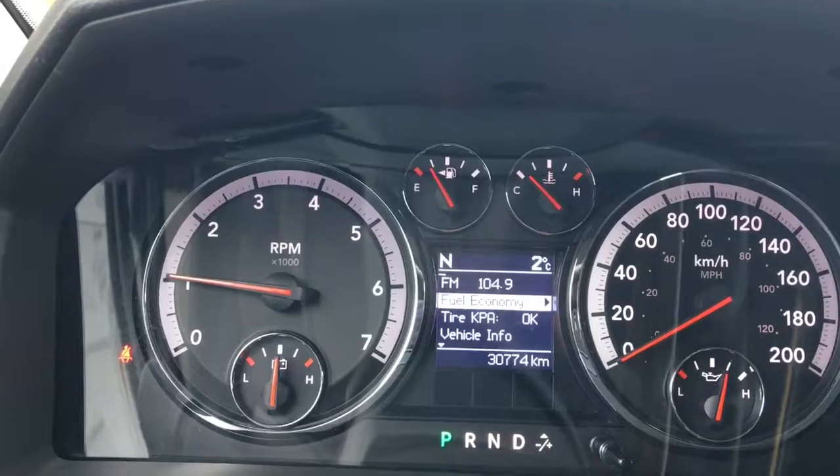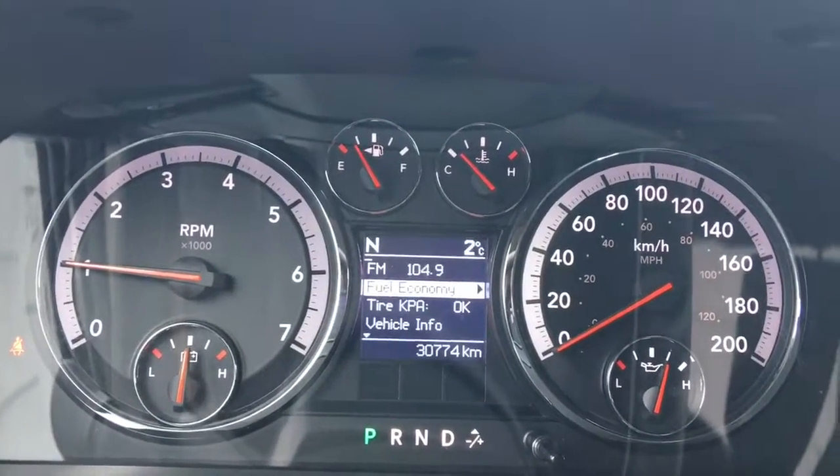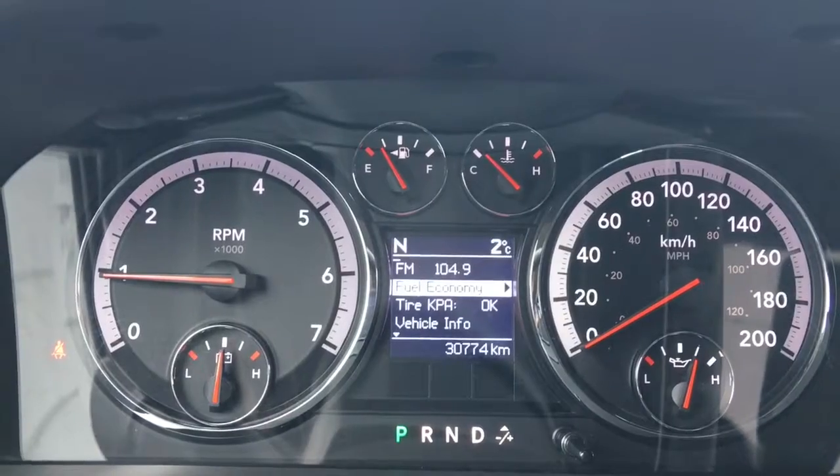Currently sitting at 30,774 kilometres, so tonnes and tonnes of life left in her. Do speak to one of our finance managers about any extended warranty you may wish to purchase, just to make sure that you are fully covered.